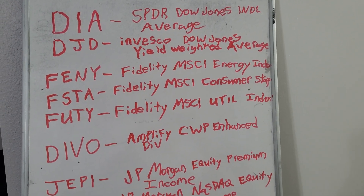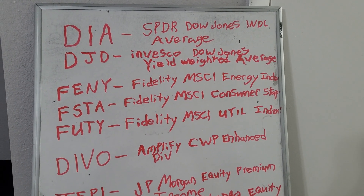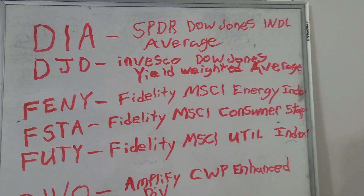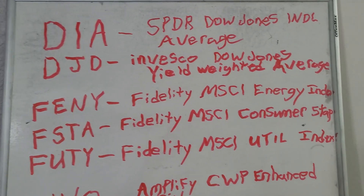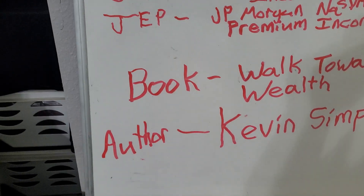This is for the gentleman I work with. You just opened your Fidelity account. And anyone who knows me knows I love big companies. These are the funds you're going to start your portfolio with.